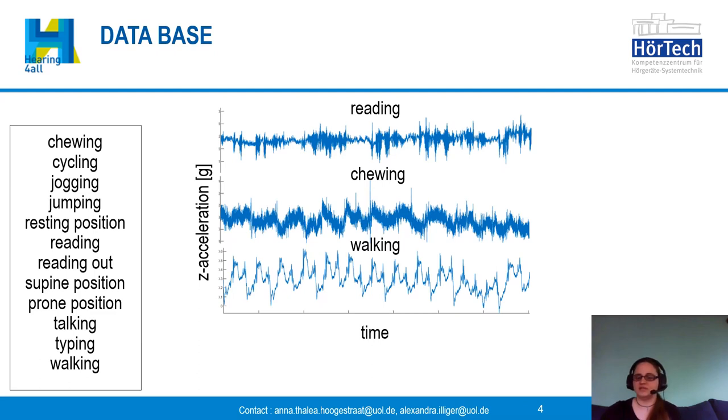On the left you can see the list of our investigated activities and on the right some example data. Our activities include whole body movements such as walking or jumping, but also more subtle activities like reading or typing. On the right we show graphs of three activities from one of the three accelerometer channels with data for about two minutes. You can already see that the three activities look pretty different on the graphs.